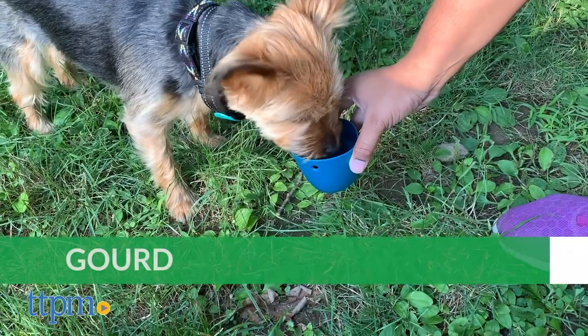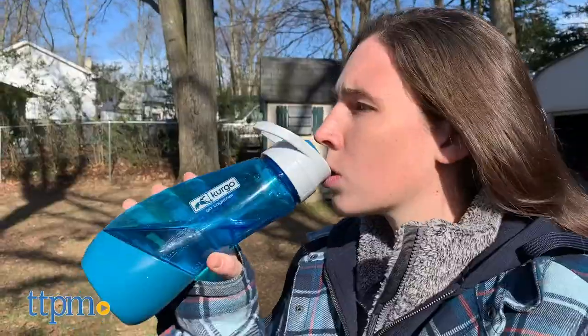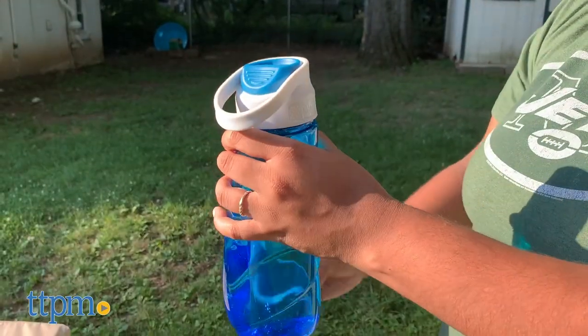And the Gord by Kurgo, which you can drink from at the top with a twist-off cup on the bottom to pour water into for your dog.